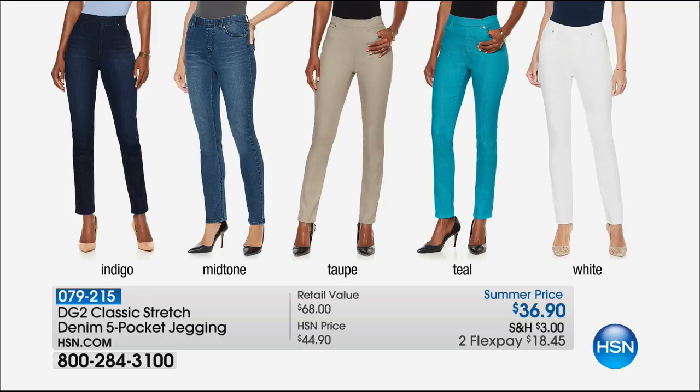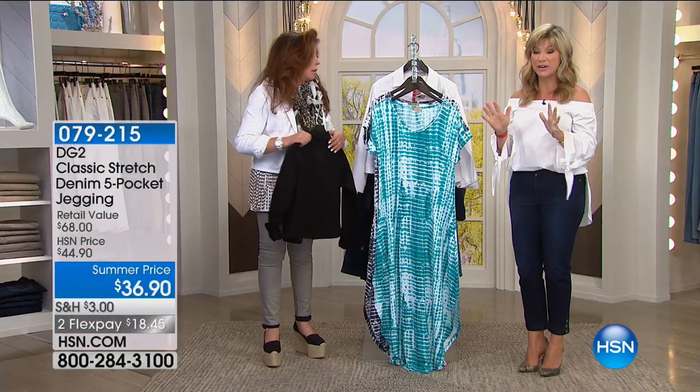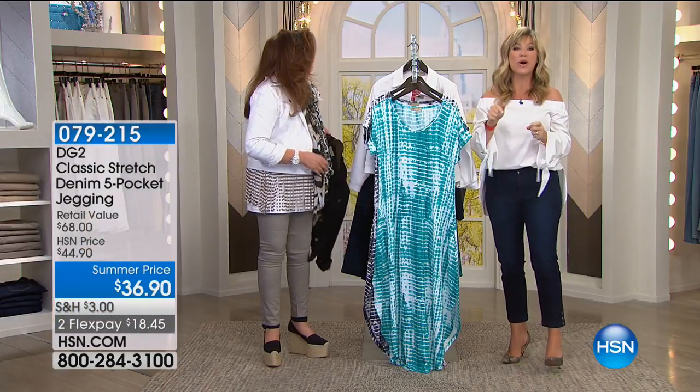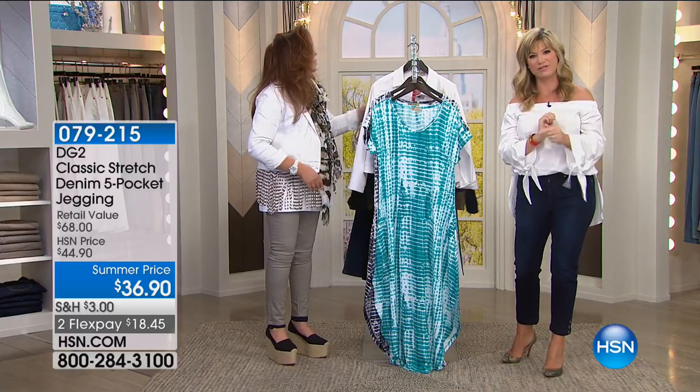When we return, Diane's wearing the five pocket jegging — summer priced at $36.90. This is it, our final quantity for Diane's big finale. If you love it, you've got to be ordering now — it's $18.45 on flex pay. It's like butter on your body. We'll tell you all the details when we check in with Shannon Fox in our spotlight.